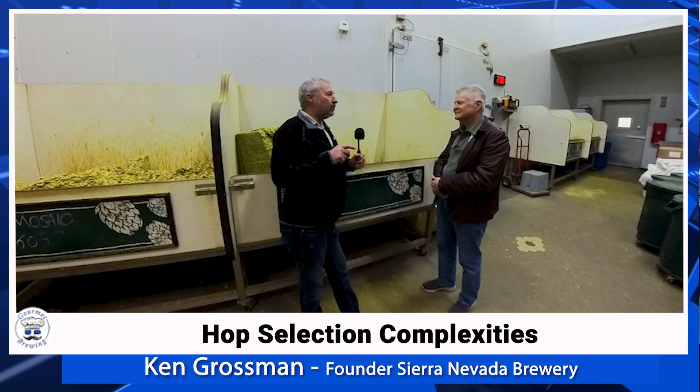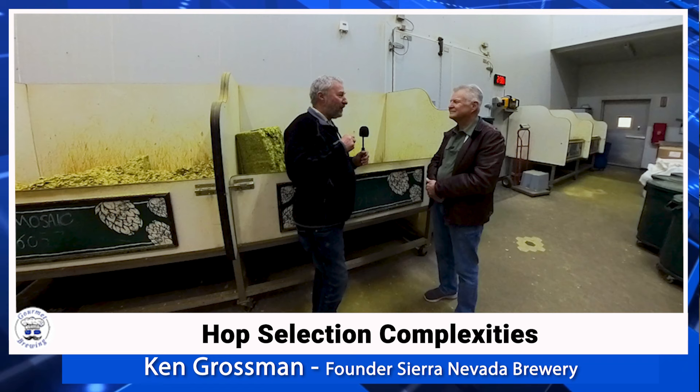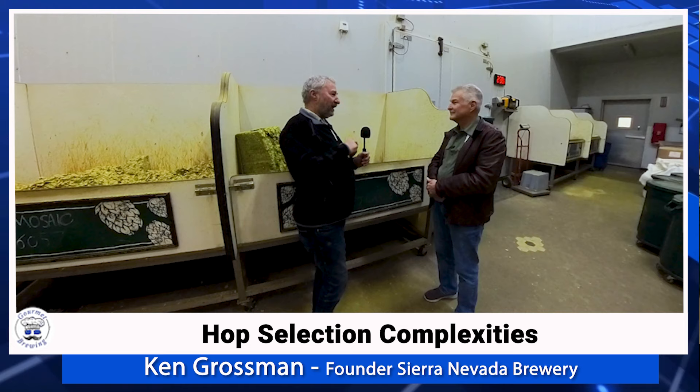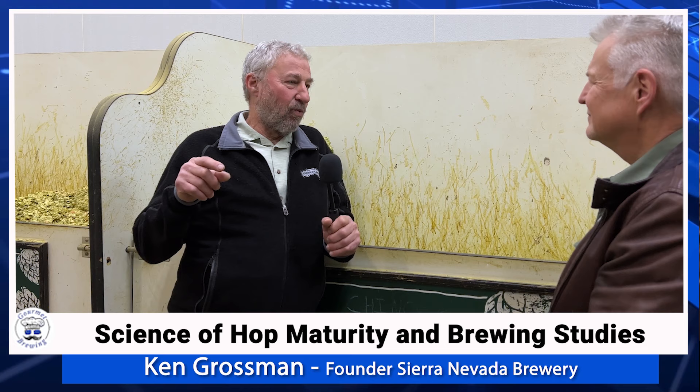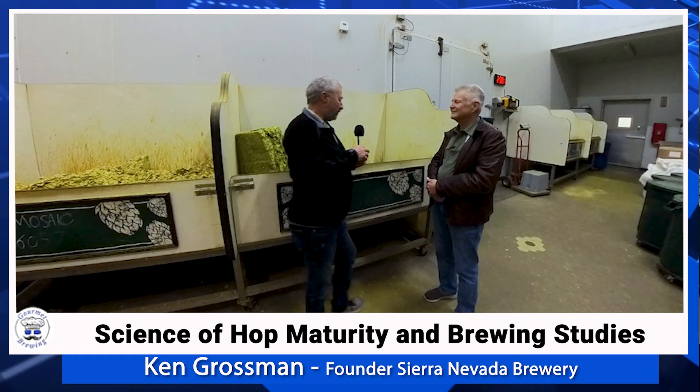That narrow window has actually caused issues with the focus on certain varieties. If you have too much of one variety and it's only at perfect ripeness for three or four days, but you've got thousands of acres to pick, you either have to start picking early or late because you can't pick it all in that exact window. The harvest has to spread out over a week or 10 days. Some will be a little under mature, some a little over mature, and the aromas do change as the maturity of the hop changes.